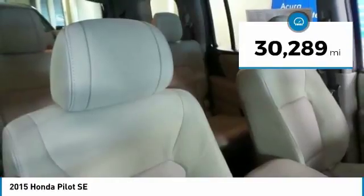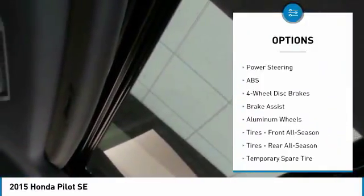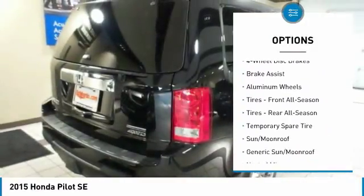This vehicle has less than 35,000 miles. Here are some of this vehicle's great options: anti-lock braking system, keyless entry, steering wheel audio controls, and tow hitch.